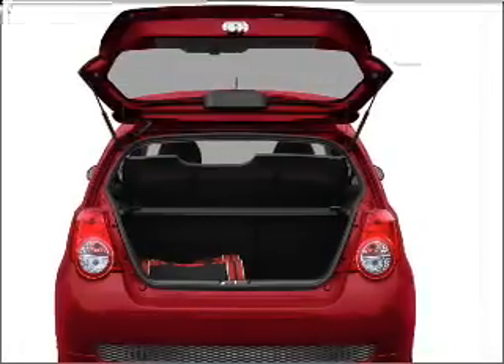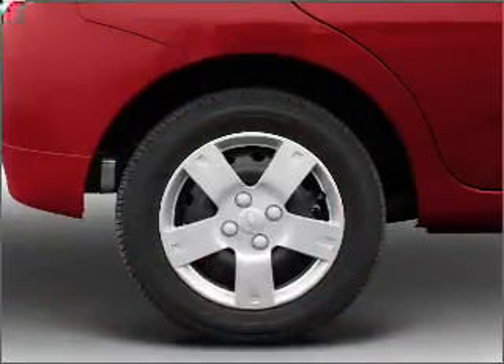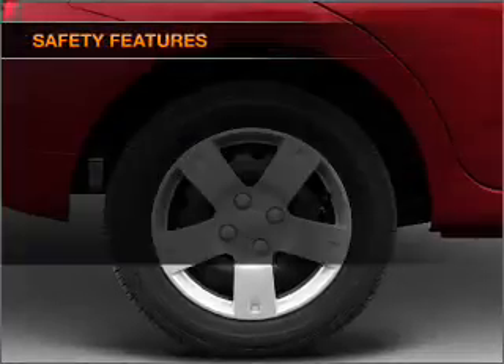Power door locks, power steering, an alarm system, an AM-FM stereo, and an adjustable tilt steering wheel. If safety is a high priority,